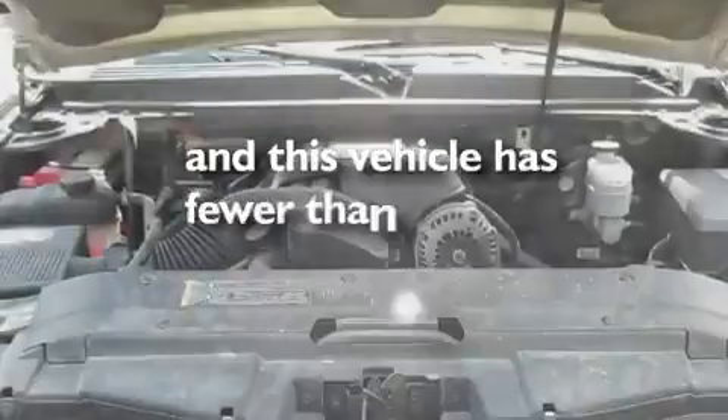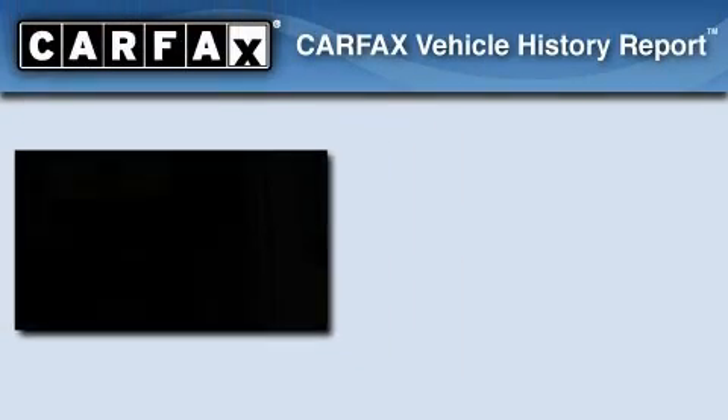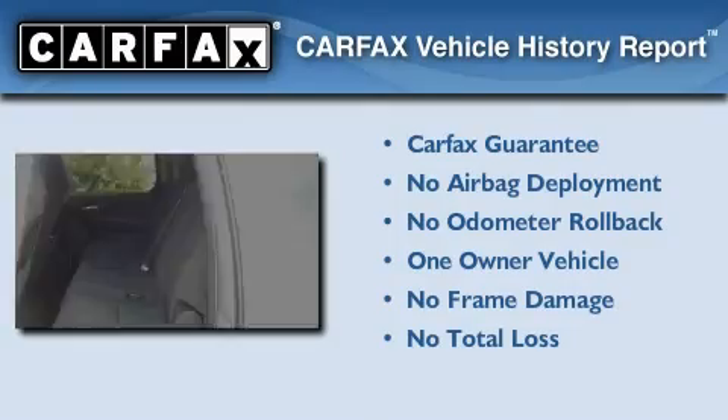This vehicle has less than 39,000 miles. This Chevrolet has had only one owner and it qualifies for the Carfax buyback guarantee.